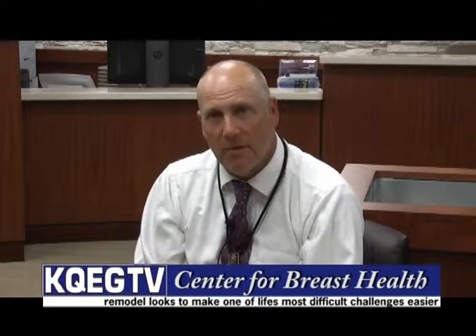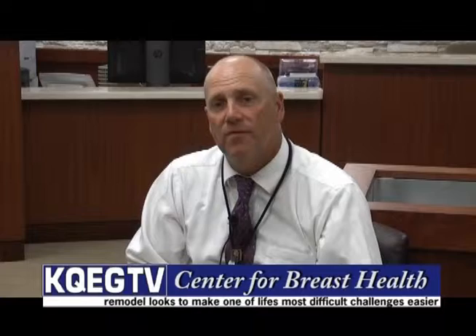Hi, everyone. Welcome to another edition of Seven Rivers Health. I'm Rick Tesey, your host. On this week's edition of our program, we're going to be showing you the brand new Center for Breast Care at Mayo Clinic Health System. We're going to give you a tour and talk about all that's going to be going on in this new facility and location at the hospital here.